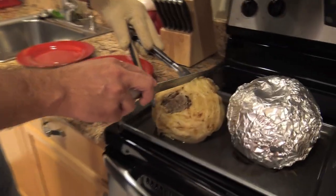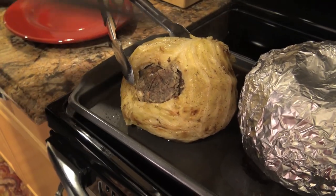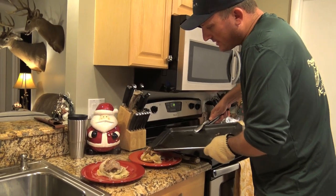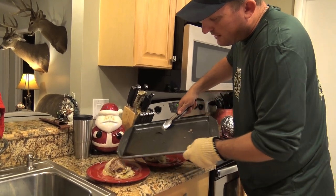I'm just gonna give you guys a nice cross-section. Everything is just so nice, moist, and delicioso. Some of those juices that came out of there — just poured right on top.